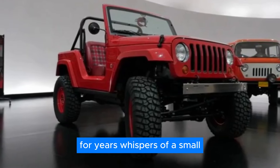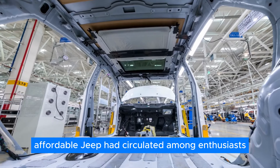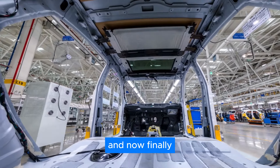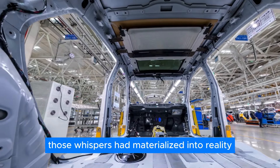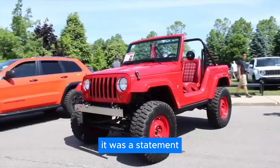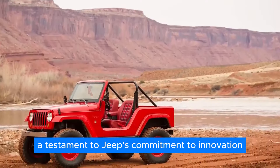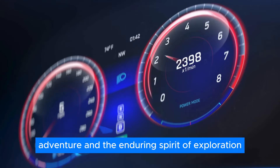For years, whispers of a small, affordable Jeep had circulated among enthusiasts. And now, finally, those whispers had materialized into reality. The Shortcut wasn't just another vehicle — it was a statement. A testament to Jeep's commitment to innovation, adventure, and the enduring spirit of exploration.